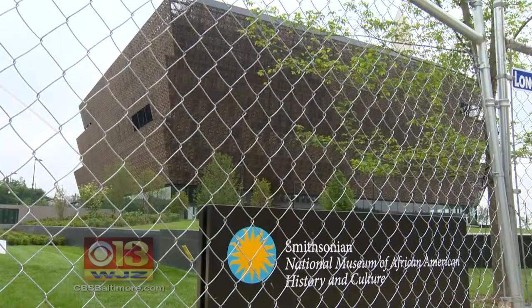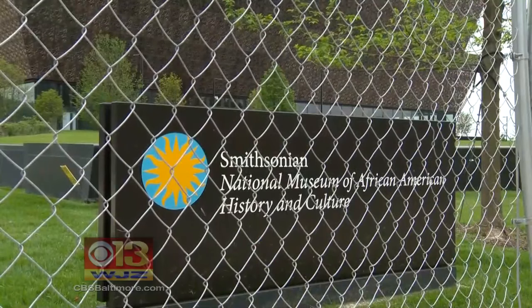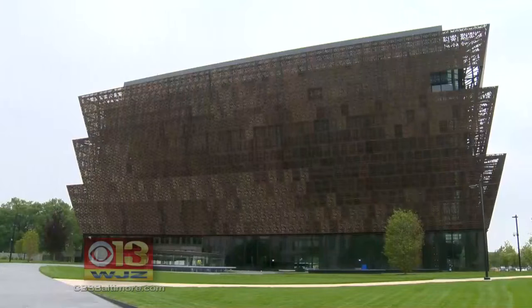Standing prominently on the corner of Constitution Avenue and 14th Street, the National Museum of African-American History and Culture promises to be a treasure for all. The top of that form is a corona or a crown, and you'll see that this form resembles a three-layered crown.